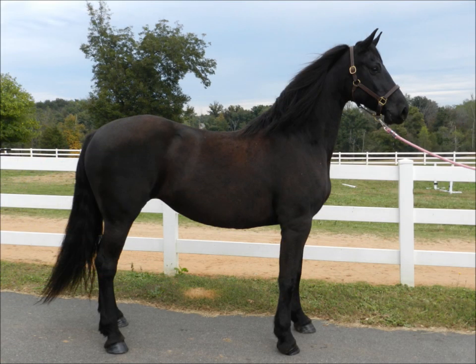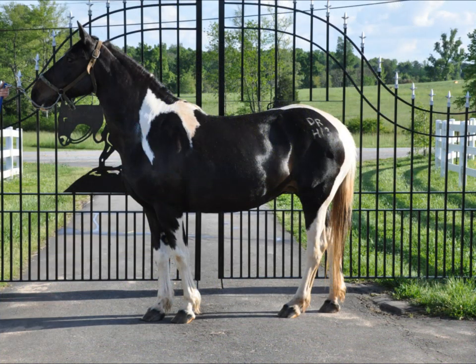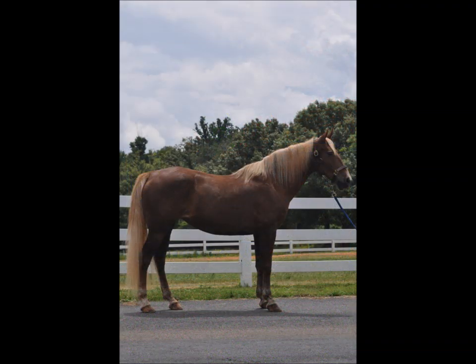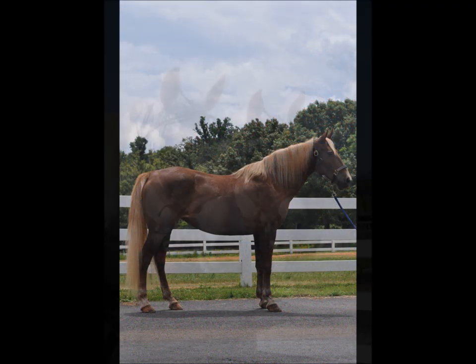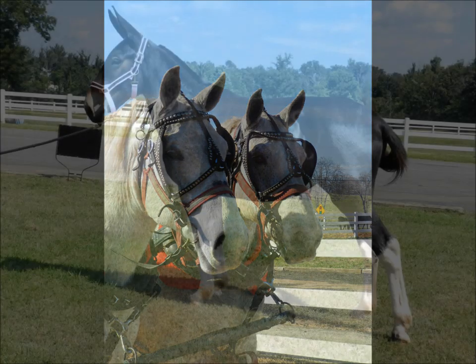Not only do we have a full Friesian and Friesian sport horse breeding program, we also offer horses already broke to drive and ride. Specializing in the carriage horse, we have everything from ponies to drafts, abilities from greenbroke to deadbroke, trail and commercial prospects, and breeds like mules, gaited, Percherons, Saddlebreds, Friesians, and many in between.